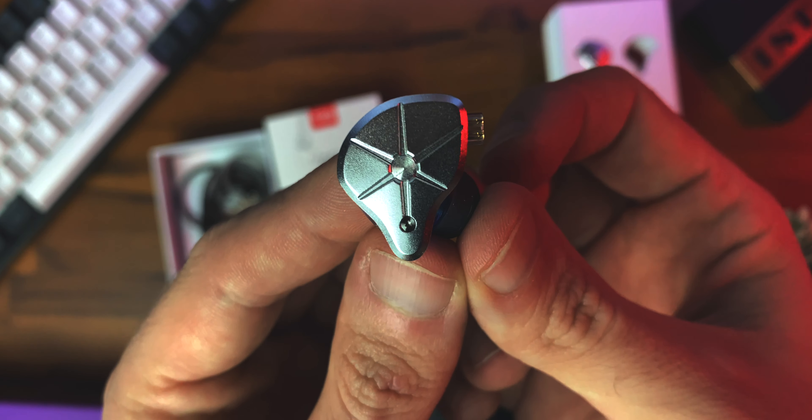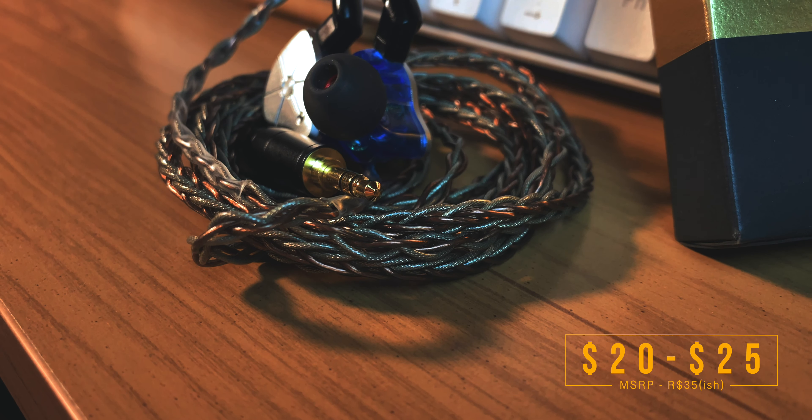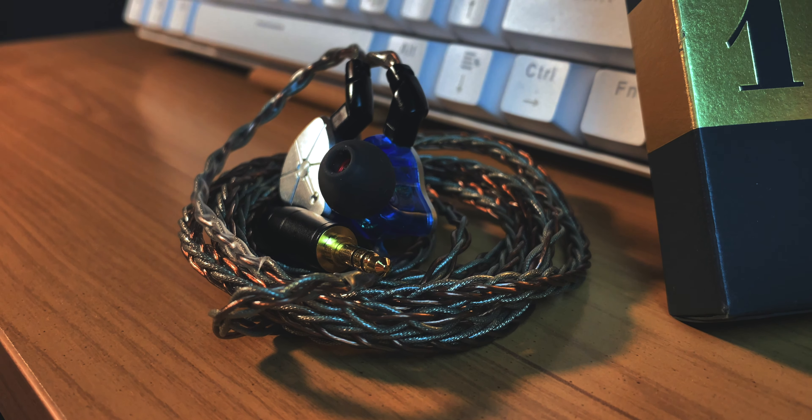First, it's always price, because budget. These are still a budget IEM. MSRP is actually closer to $35, so between $32 to $35. But right now, and rather consistently, you can grab them for between $20 to $25. And for that price and the overall quality of the package, they really do deliver quite a lot of value.